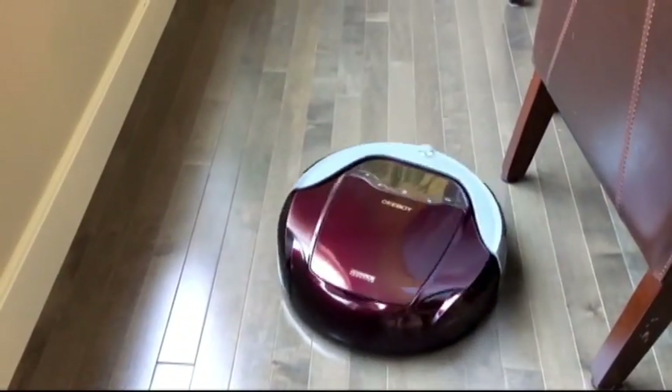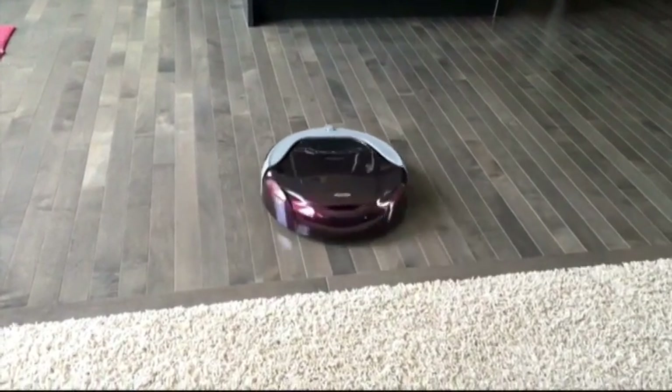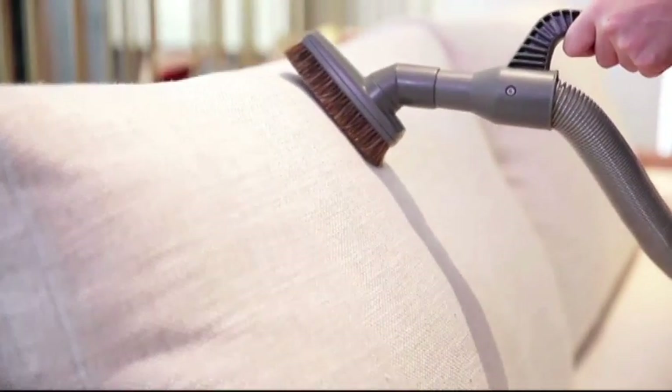Gimmick? Sure it is. But when all is said and done, it does a pretty good job at cleaning. It's one of the few robots that can clean hardwood, tile, rugs, and carpet. On top of all that, the base station itself becomes a portable vacuum, which you can take around the house to tidy up.